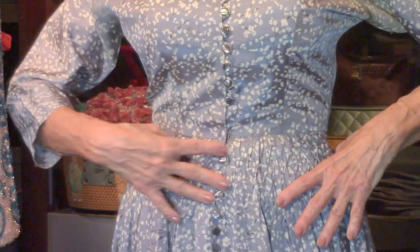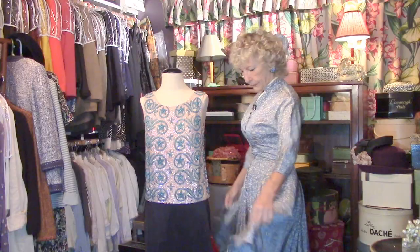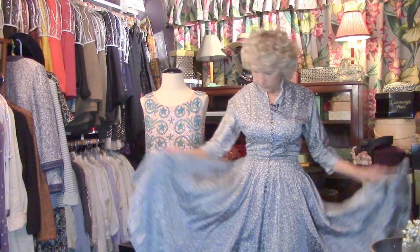Smocking here — those little details that you don't see on dresses today. So that's this wonderful dress.